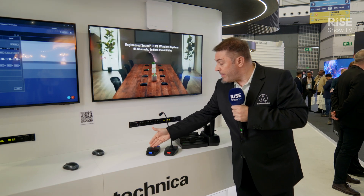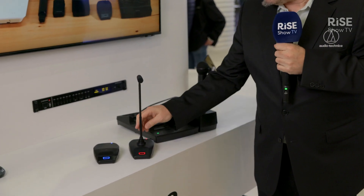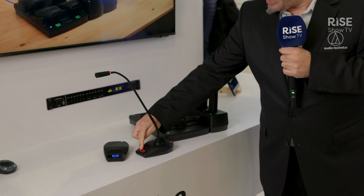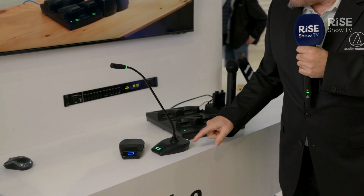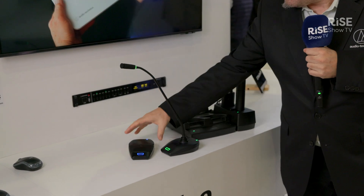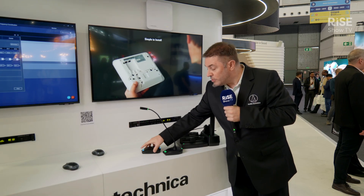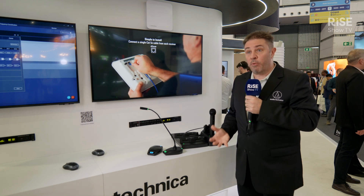We have a boundary microphone and a gooseneck base. As this is embedded in the Engineered Sound series and ecosystem, we have the typical multi-color LED rings on the microphones on the base here. In this case we chose red and green, which is very standard, but you can also go for blue and turquoise or yellow — whatever color your customer requires.